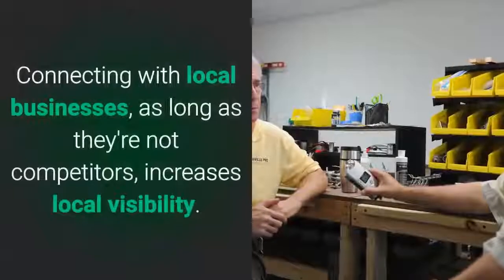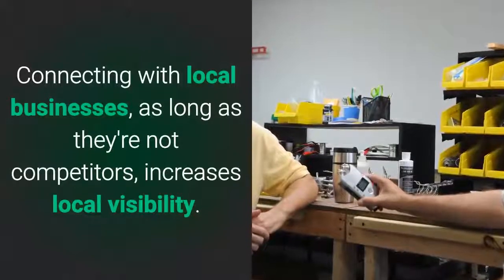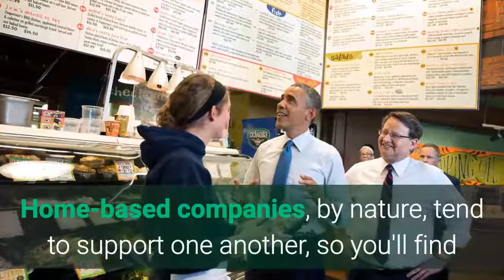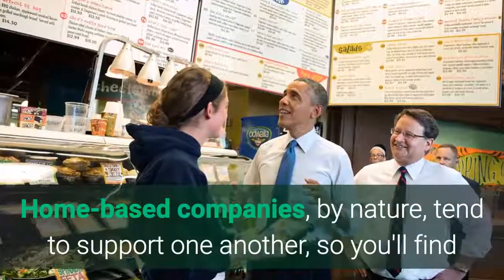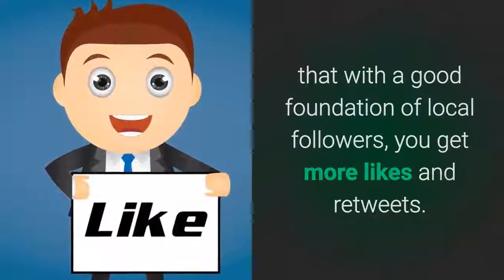Mention your location. Connecting with local businesses — as long as they're not competitors — increases local visibility. Home-based companies, by nature, tend to support one another, so you'll find that with a good foundation of local followers, you'll get more likes and retweets.